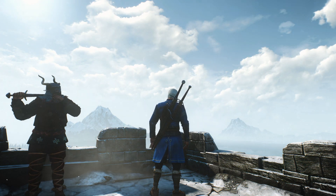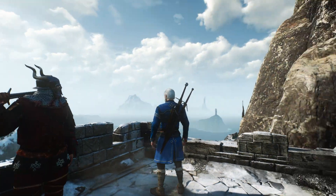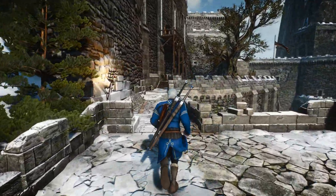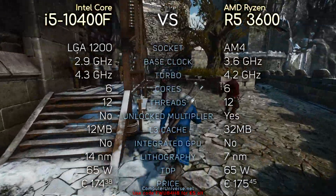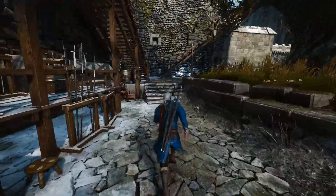Hey, what's up guys, Qs here. So today we're gonna compare the i5-10400F with the Ryzen 5 3600. Here you can see their specifications if you're interested, and without further ado, let's see the benchmarks.